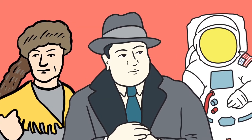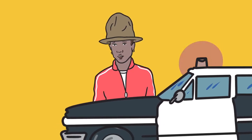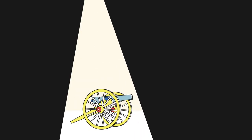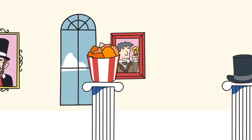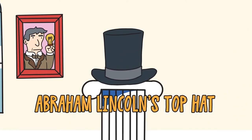Hats off to these historic Americans — they wore their headgear well, but the fashion police have a warrant out for Pharrell. Welcome to the Museum of Artifacts that Made America and the story of a top hat that helped make Abraham Lincoln America's finest president.